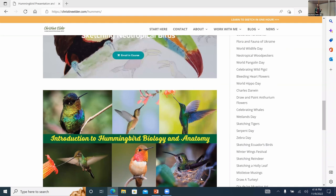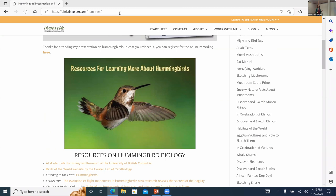At christineeller.com/hummers you'll find links to learn much more about the physiology of flight and the anatomy of hummingbirds. Thank you, Christine — that was a great overview of absolutely fantastic and fascinating birds, a whirlwind virtual tour of the tropics from sea level to the top of the Andes!